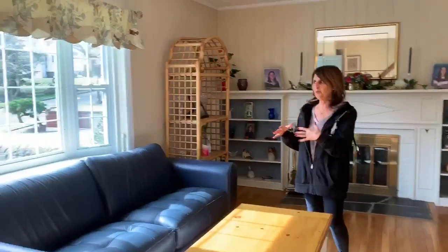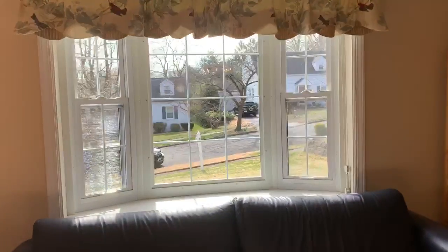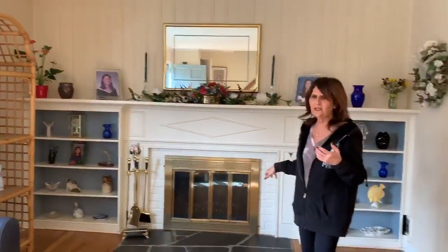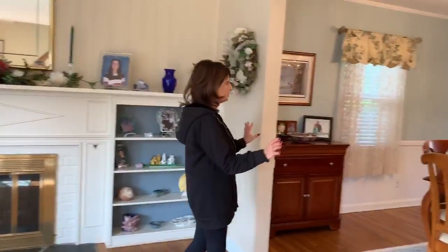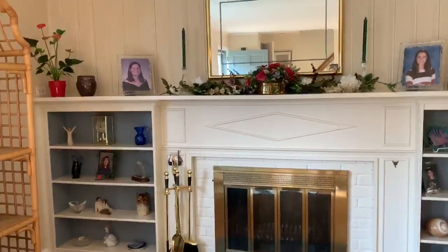This home, with the sunlit windows — the sun just coming in, it's morning, you have lovely sunlight, and a wood-burning fireplace. I love the way this is open. Oh, and what about those built-ins too? Yeah, those things are wonderful.